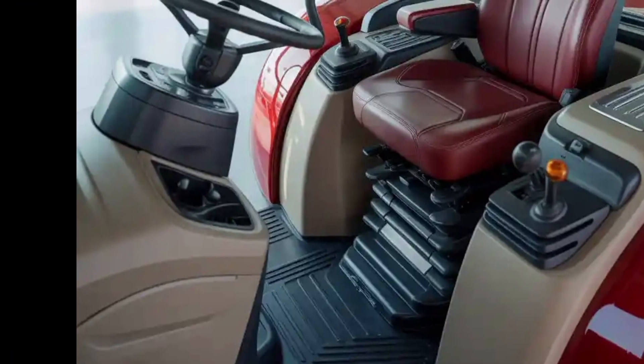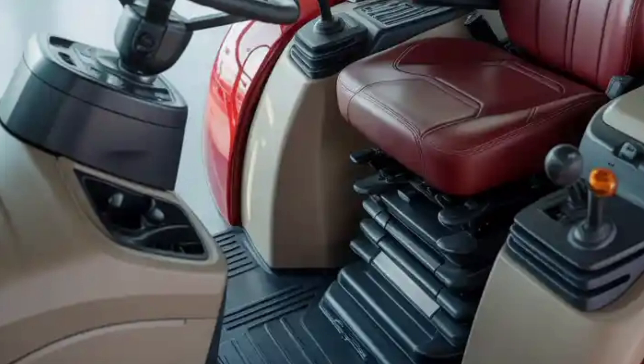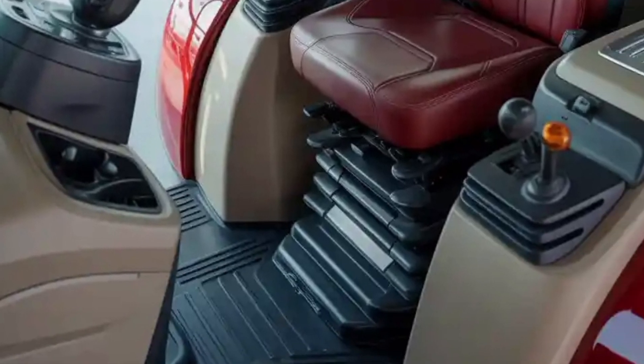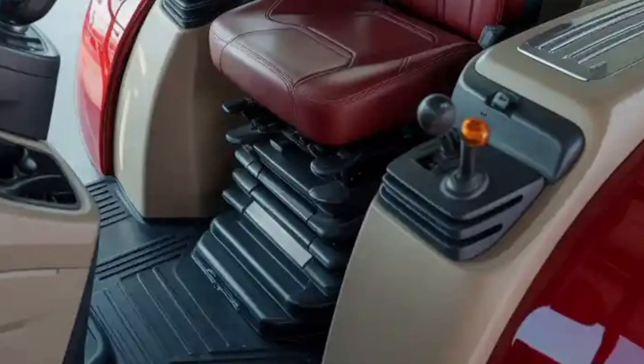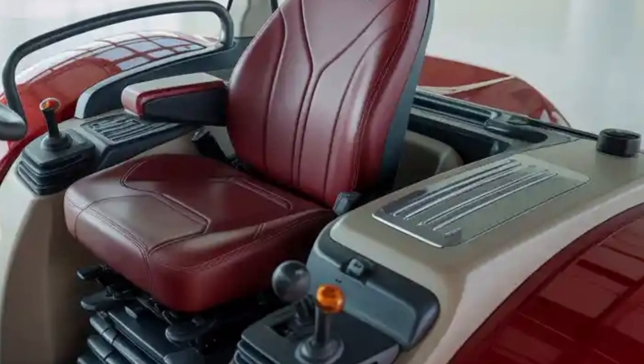The hybrid model, on the other hand, provides flexibility by using regenerative braking from wheel and implement movements to recharge the onboard battery, cutting down fuel usage while ensuring uninterrupted work even in remote areas with limited charging infrastructure.